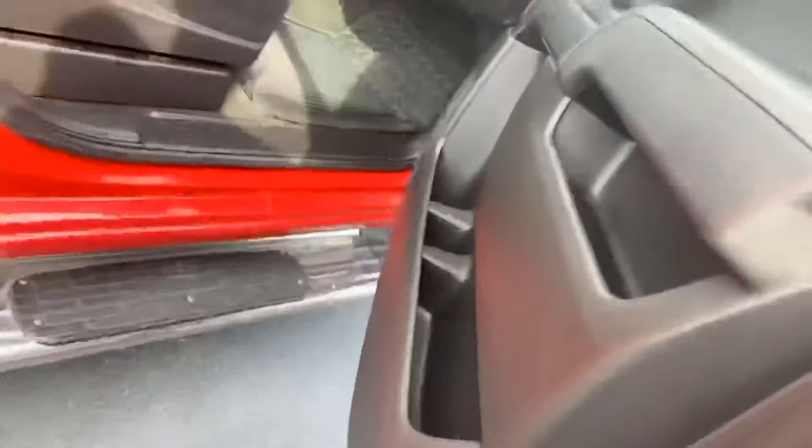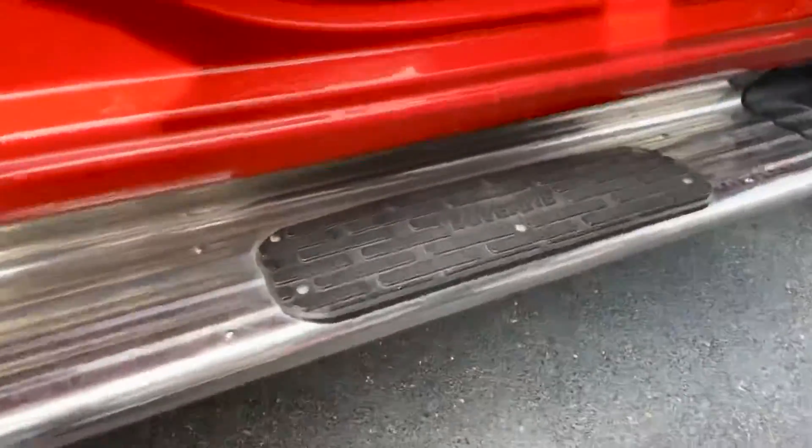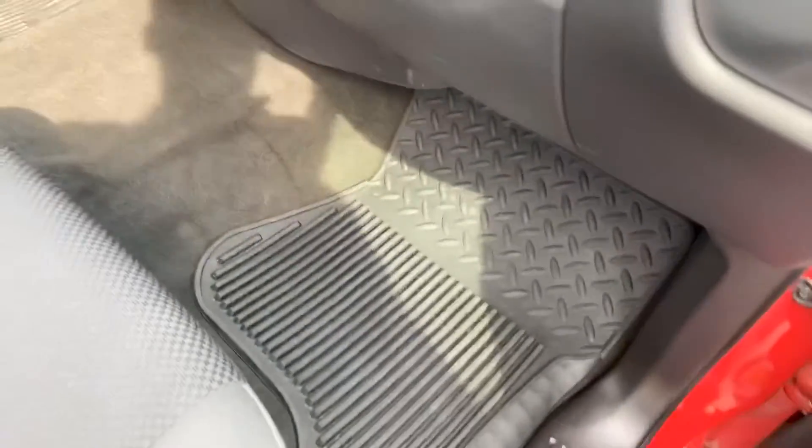For a guy with decent-sized feet, I do love these running boards — don't have to worry about them slipping like the singular ones often do. You do get the rubber floor mats included, and the center console flips up so you do have the option to seat six.